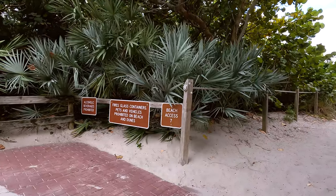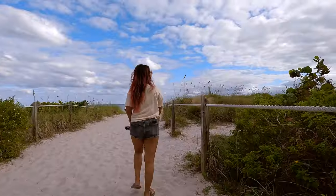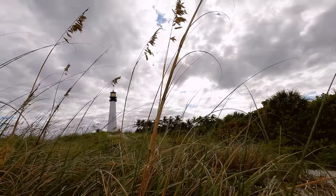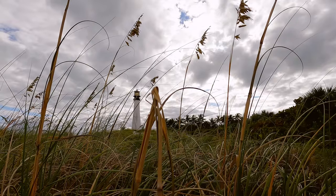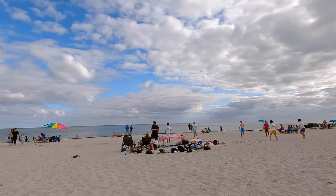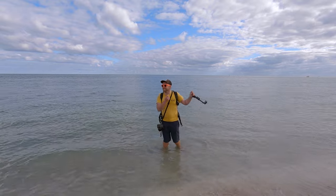After leaving the lighthouse we headed out to explore the area, and we even saw a couple of trash pandas. The white sandy beaches here were pristine and I really wish we had more time to stop and relax here. If you like taking landscape photos, this is also a great spot to get a picture of the lighthouse.